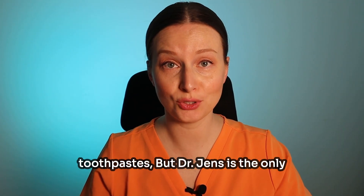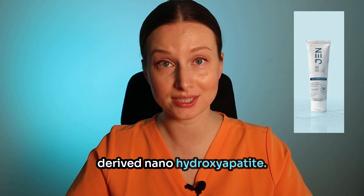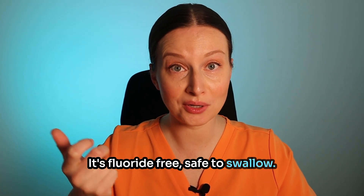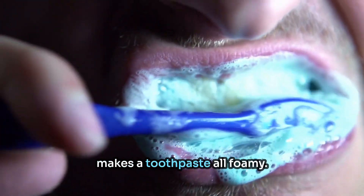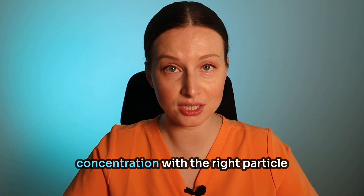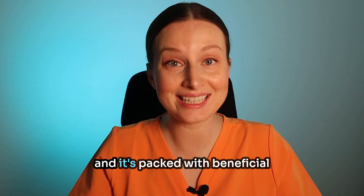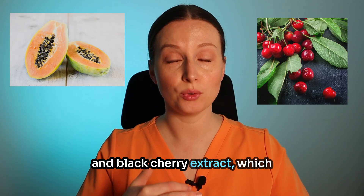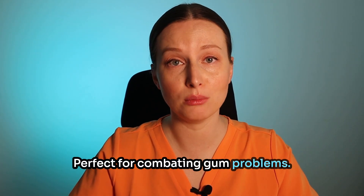I've tried a lot of hydroxyapatite toothpaste, but Dr. Jen's is the only one I've found that uses eggshell-derived nanohydroxyapatite. It's fluoride-free, safe to swallow — hello parents — no SLS or the stuff that irritates your gums and makes the toothpaste all foamy, no artificial flavors or any other junk. Plus it uses the optimal 10% concentration with the right nano-sized particle size, and it's packed with beneficial ingredients like papaya extract and black cherry extract, which are powerful antioxidants and anti-inflammatory ingredients — perfect for combating gum problems.